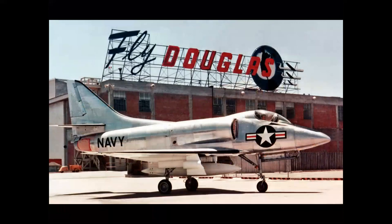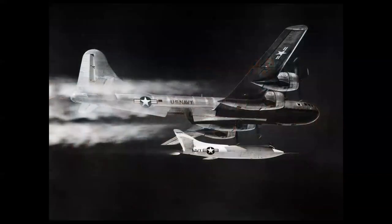The El Segundo Division, also on the south side of LAX, built the Navy aircraft for Douglas. And the D-558-2 Skyrocket was also built in El Segundo. This became the world's first airplane to fly twice the speed of sound.